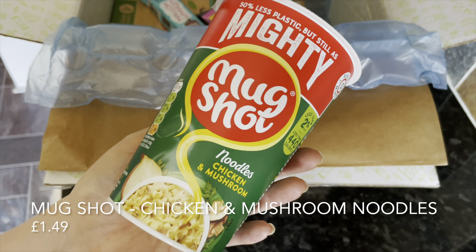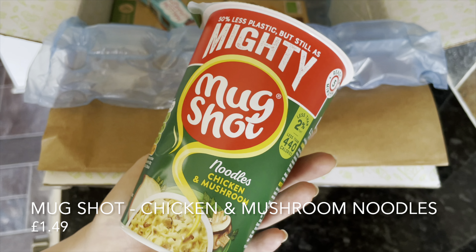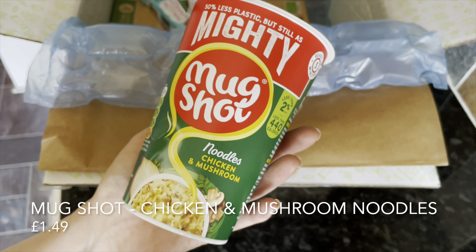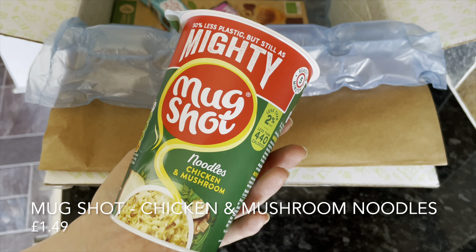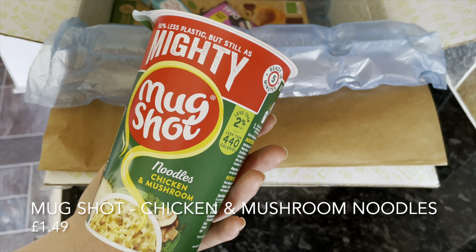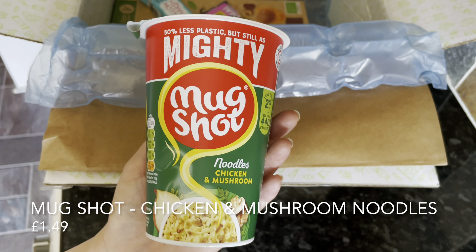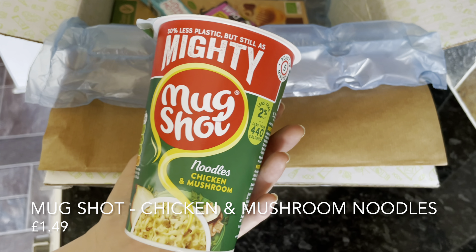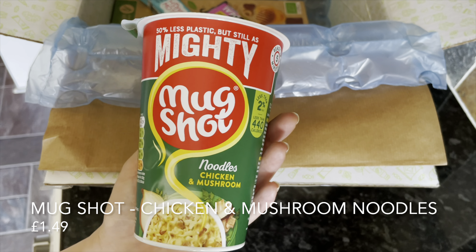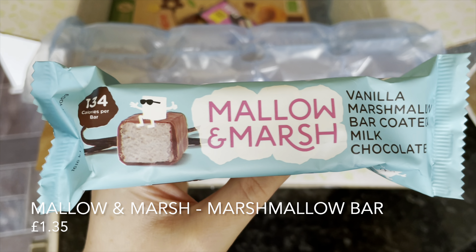From Mug Shot we have a kind of pot noodle type thing, but it's quite a big one — quite weighty. I do like these sort of noodle snacks and I typically would have had these in my bag for work, but I've now given up that job. I'll pop this into the pantry and no doubt somebody at some point will give it a go — thumbs up for that one.